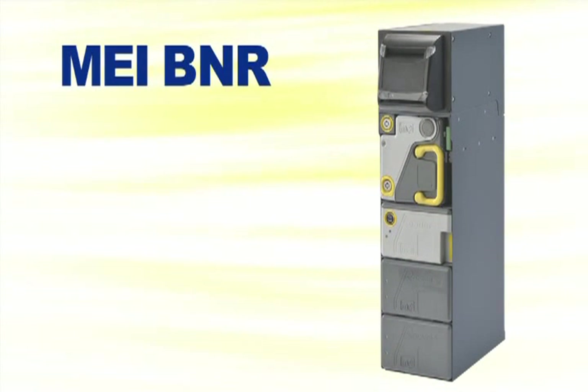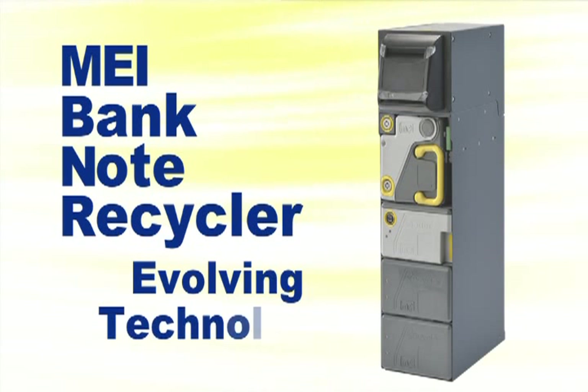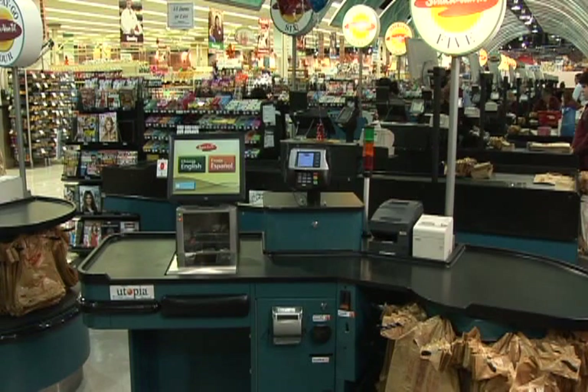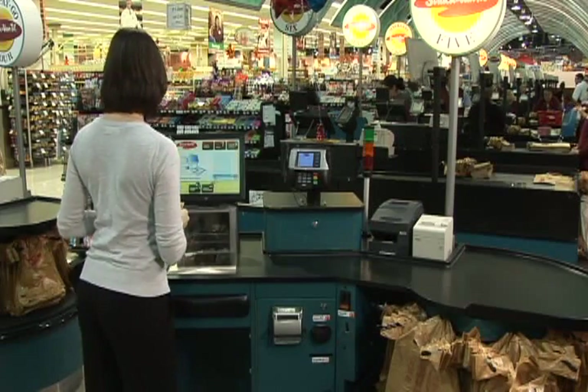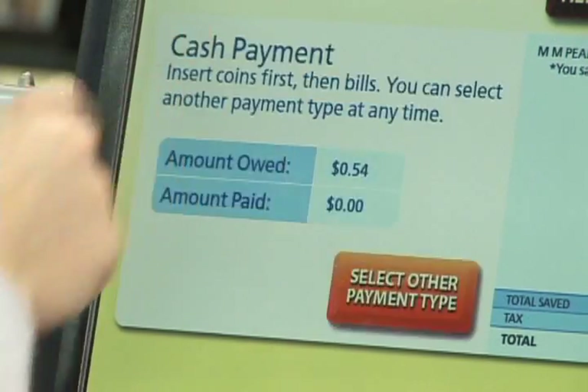The BNR, which stands for Bank Note Recycler, solved a new challenge: note recycling. Evolving technology to reliably return notes allows MEI to provide a means to improve profitability through the right automated payment system. A single machine to efficiently manage cash, linking cash-in and cash-out, offers a newfound simplicity.